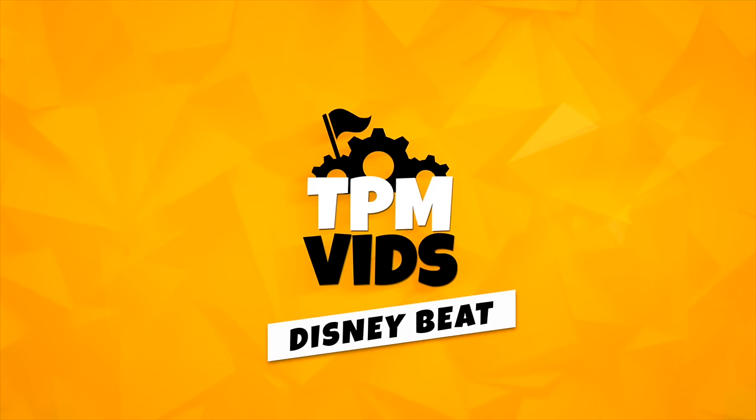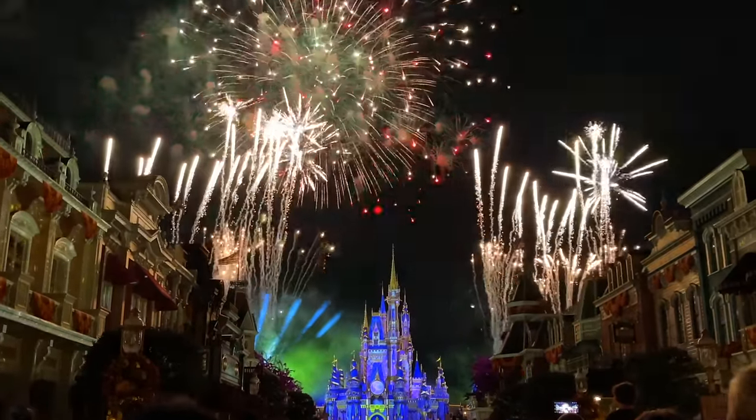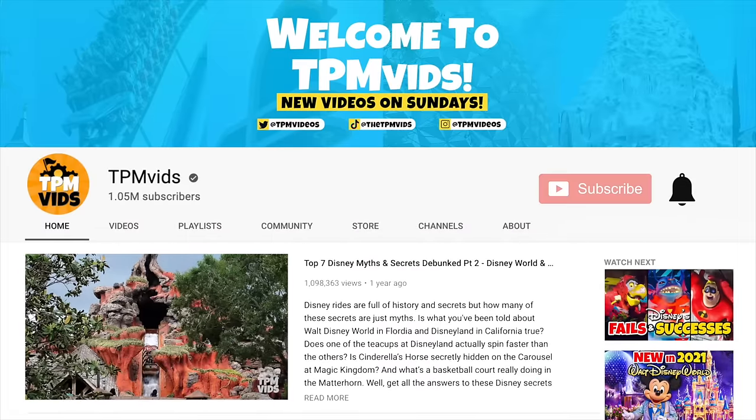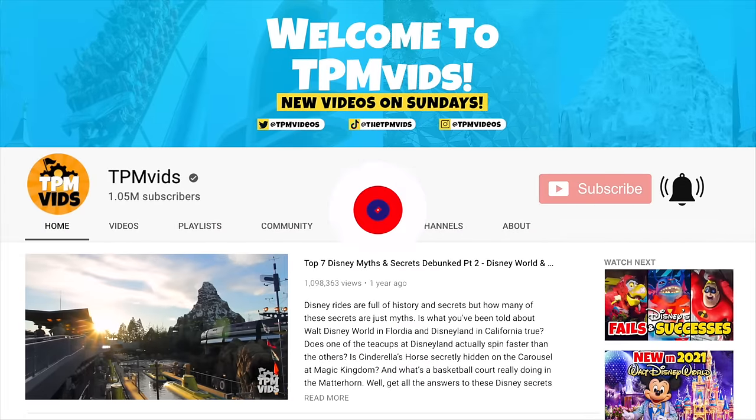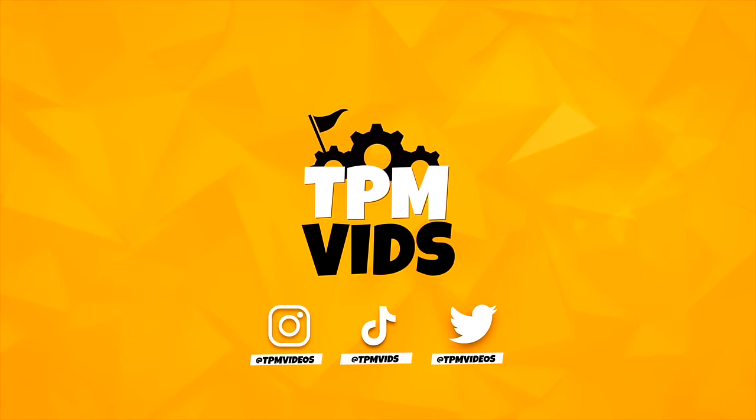Welcome to TPMvids Disney Beat where we talk about all things Disney. If you're new to the channel and like what you see, hit that subscribe button and click the bell icon to be notified when we upload a new video. You can also find us on Instagram, TikTok and Twitter.